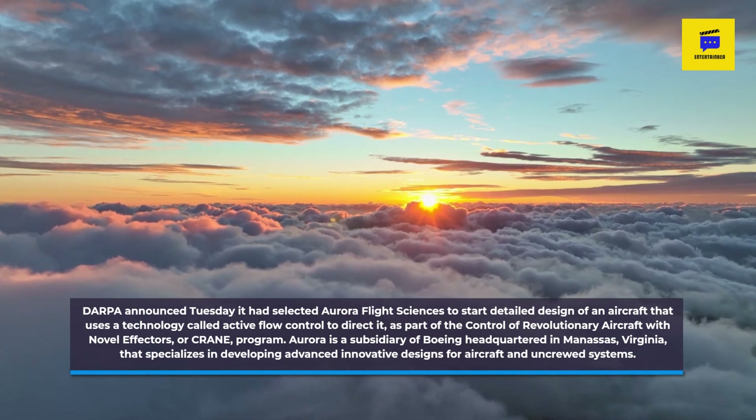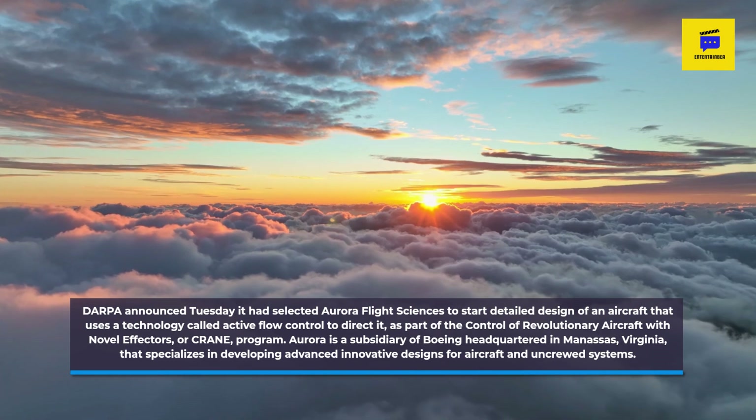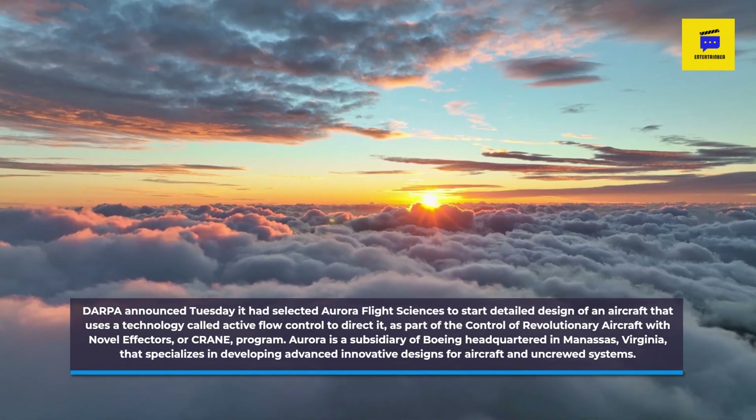Aurora is a subsidiary of Boeing headquartered in Manassas, Virginia, that specializes in developing advanced innovative designs for aircraft and uncrewed systems.